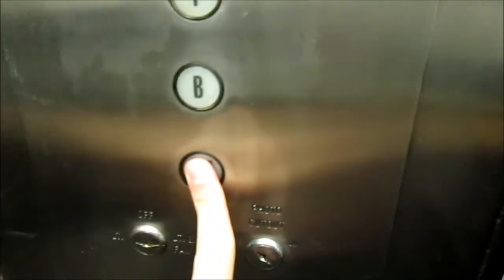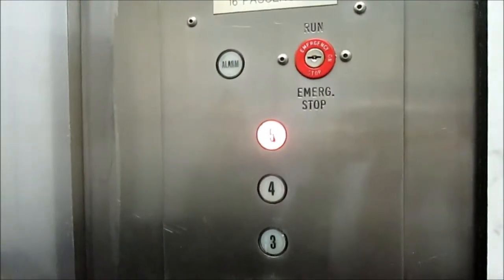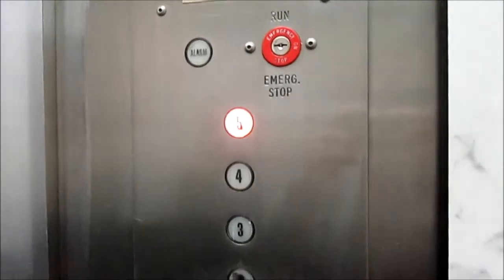Coming up — yeah, going to 5. Who are you filming? Filming the elevator. Any particular reason? I film elevators, even though this is a really vintage one.